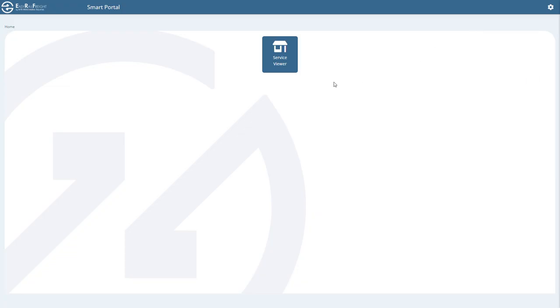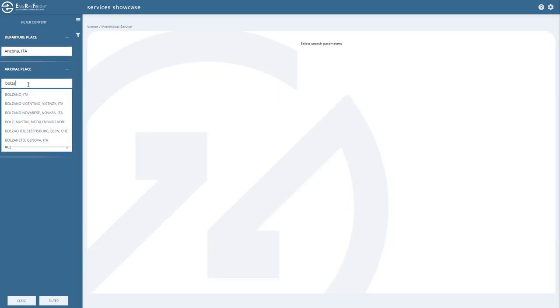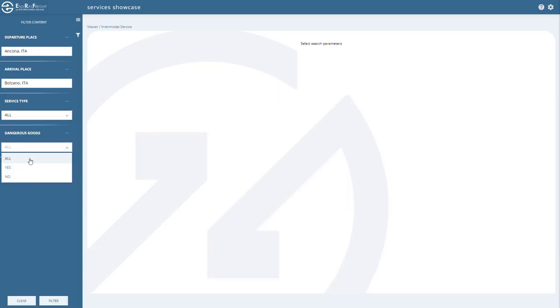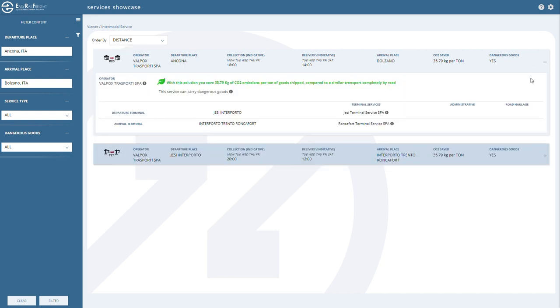users can access the Service Showcase module. Once the departure and arrival locations and the type of service required are inserted, the application will display the available services.